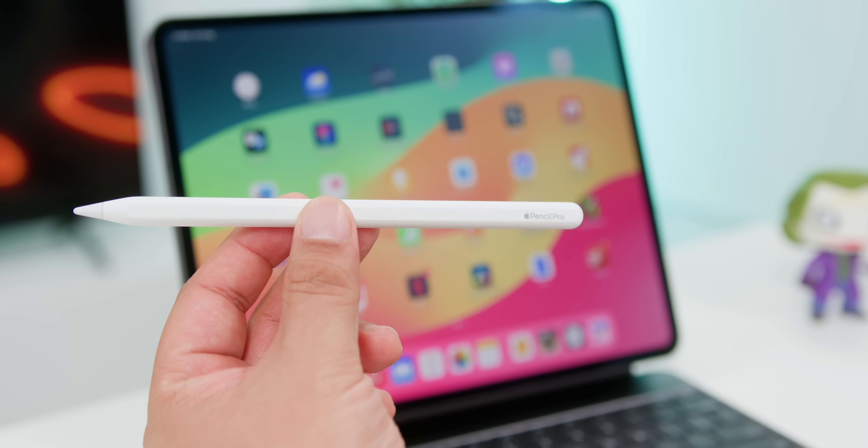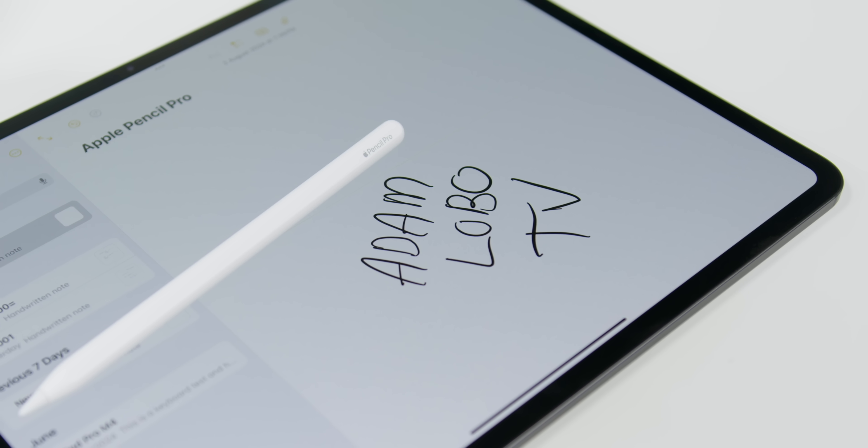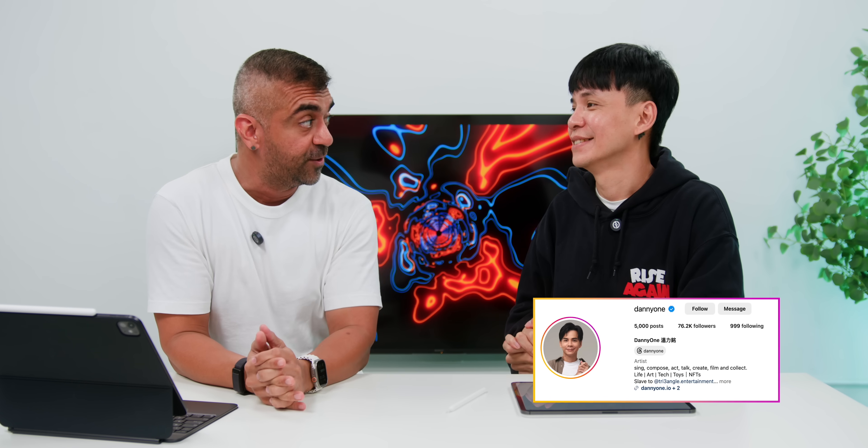Now that the video editing problems are settled with ZY, let's go into another area I feel I'm not using enough — the Apple Pencil Pro, which has amazing features like barrel roll, double tap to switch, squeeze for actions, and so much more. I've reached out to another friend, Danny Wan, who is a pro at Freeform, to get his knowledge on fully taking advantage of the Apple Pencil Pro and how to implement Freeform into the team's workflow.